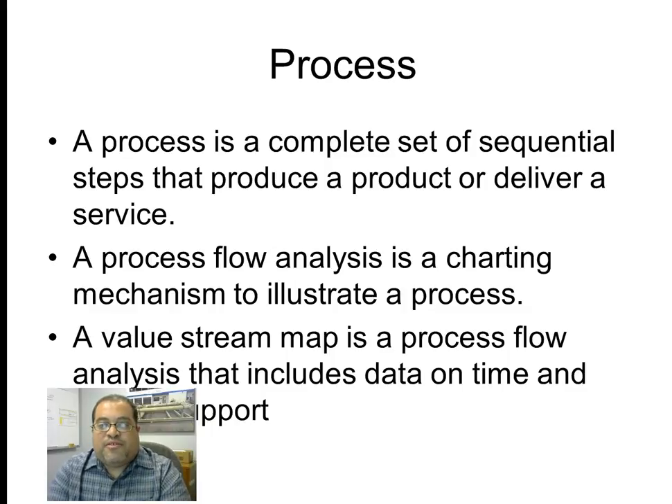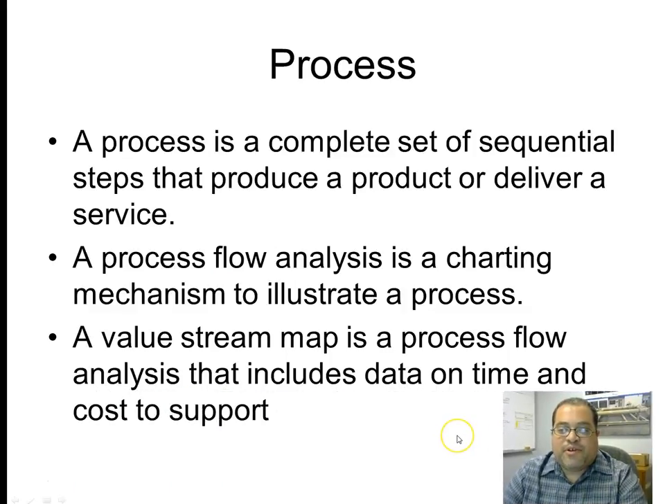A process is a complete set of sequential steps that produce a product or deliver a service. A process flow analysis is a very old technique from the earlier days of industrial engineering — a charting mechanism to illustrate a process. A value stream map is typically a process flow analysis that also includes a data box with information on different sorts of times: takt time, cycle time, crew size, first pass yield quality, and other factors affecting time and cost.